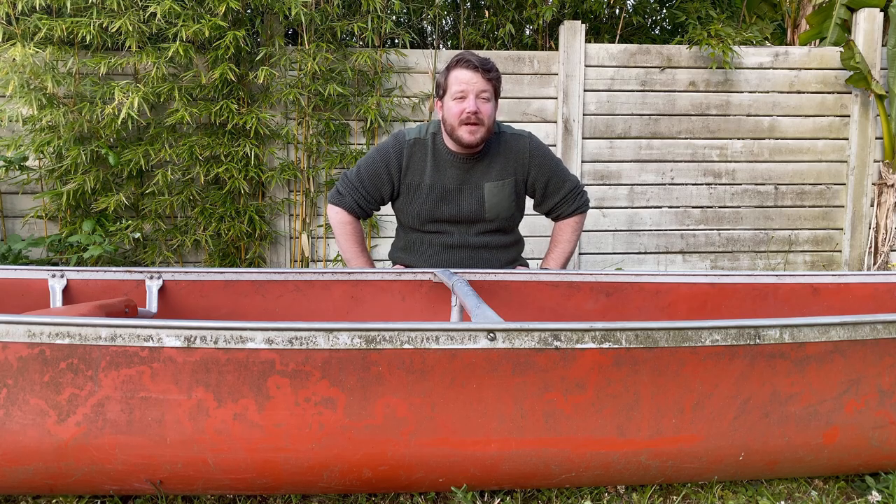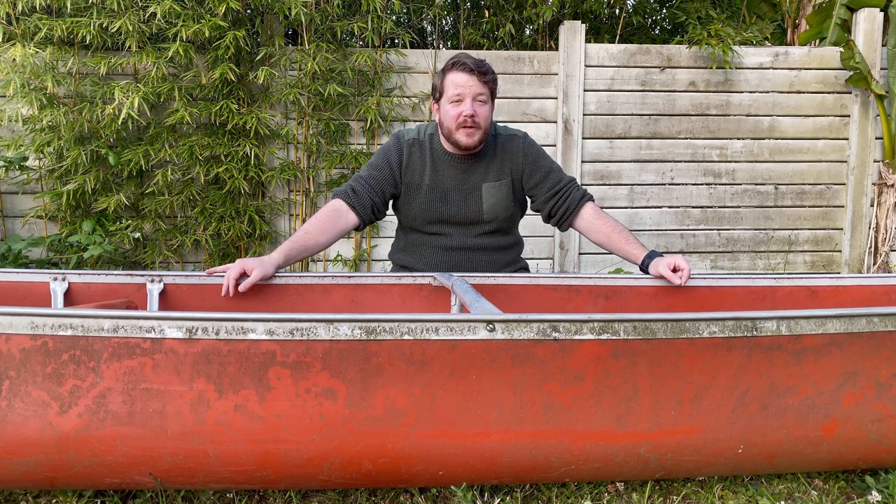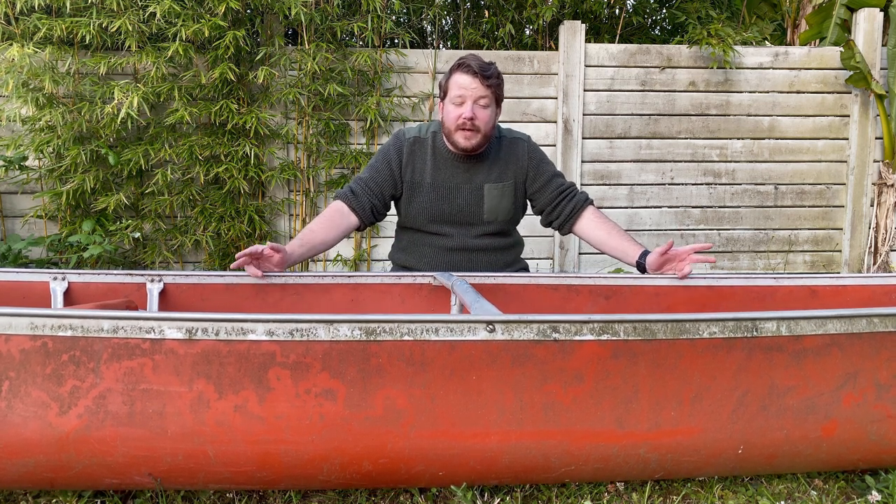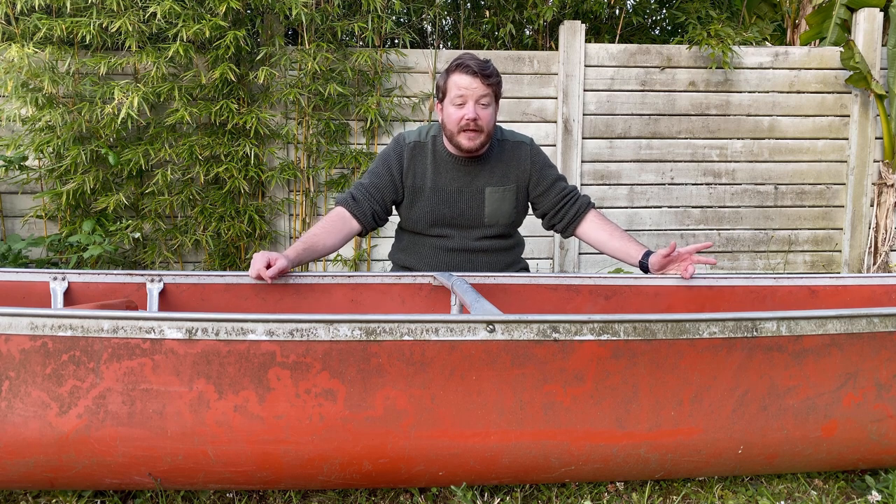Thanks for sticking around guys. If this is your first time visiting my channel, my name is David. Welcome to ATOS Outdoors. This channel is all about camping, backpacking, hiking and now canoeing — it's pretty much just my journey into the outdoors. I've done some fishing, some other bits and pieces, just me getting out there and exploring. So if that sounds like something you'd be interested in, please consider subscribing.